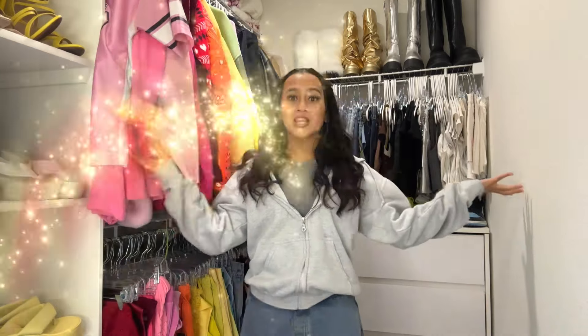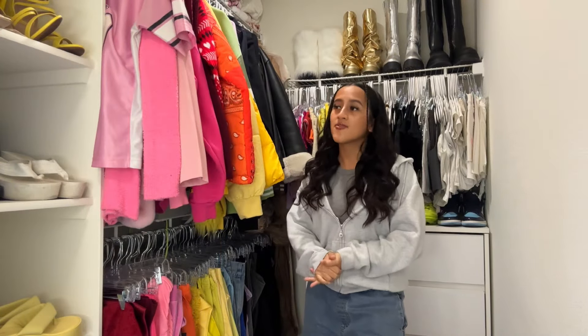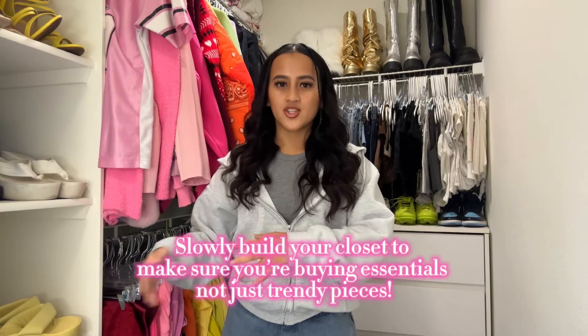Hey guys, today we're in my closet. It is 2024 and I'm ready to evolve my fashion, but first I really just want to clear out my closet, clear out the old stuff, and just restart. Something I learned last year is clothes are expensive, so I don't want to waste my money on cheap clothes. It's better to build your wardrobe over time than going on hauls, because trends change so quickly and I want to get out of that fast fashion, fast trend cycle.